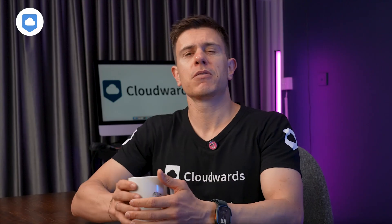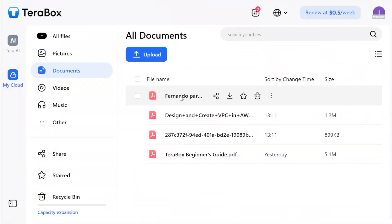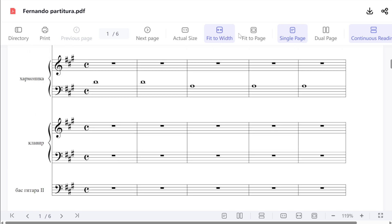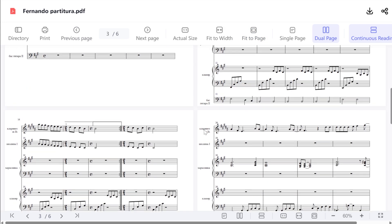The Documents tab lets you quickly access all your documents, but there's not much you can do beyond viewing your files. There's no built-in editor and you can't create a document inside TeraBox — all you can really do is back up, view, share, and download files. It's not a productivity suite by any means. If you're looking for a collaborative cloud storage solution, I recommend Google Workspace or Microsoft 365, which both have cloud apps for collaboration, productivity, and communication.